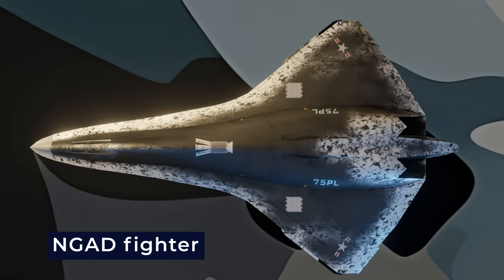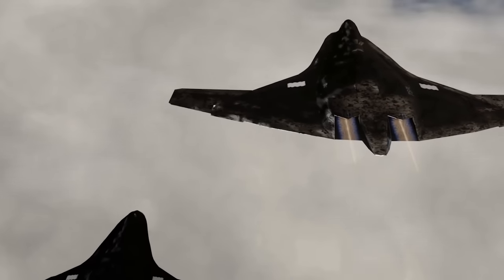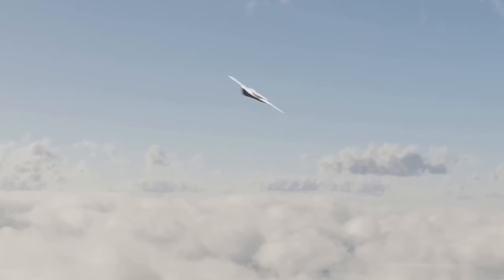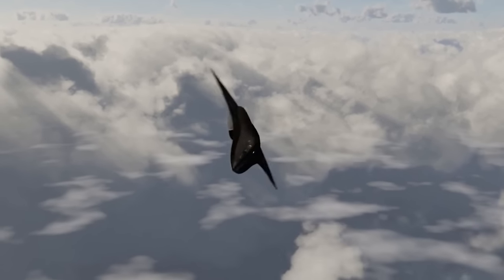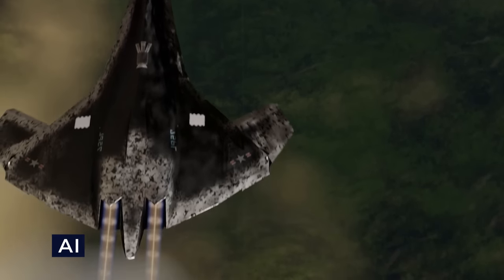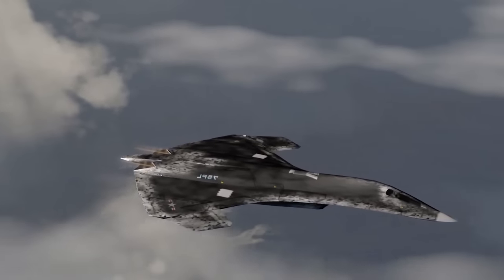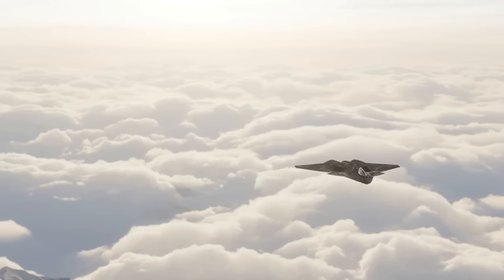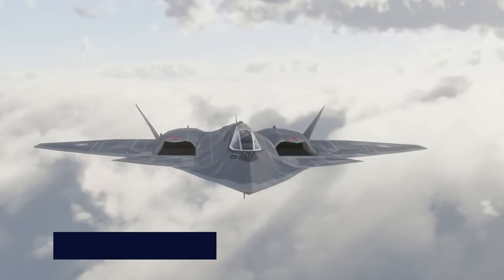The NGAD fighter's standout feature is its integration of cutting-edge artificial intelligence, which endows the fighter with unmatched autonomy and decision-making capabilities. One notable application of this AI technology is its ability to control a swarm of drones, enhancing its versatility and combat effectiveness. This AI-powered feature enables coordinated and precise drone operations, while also empowering the NGAD fighter with adaptability and rapid response in dynamic combat situations. The NGAD fighter commands two types of drones.